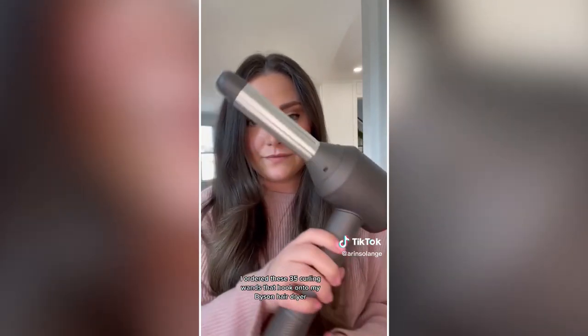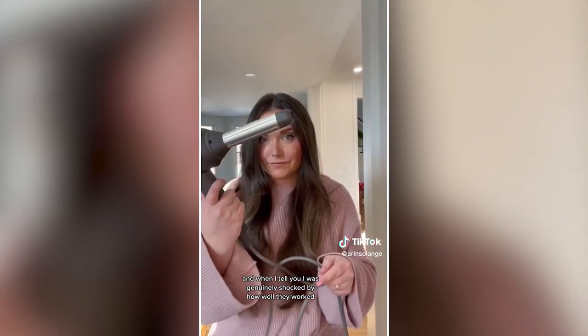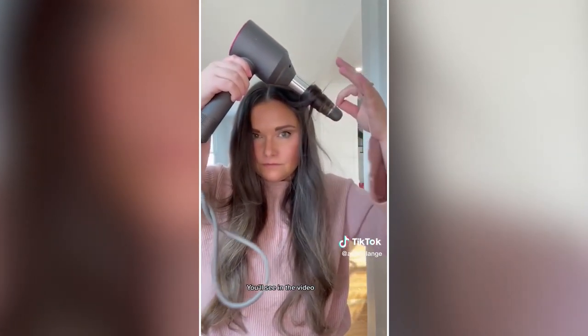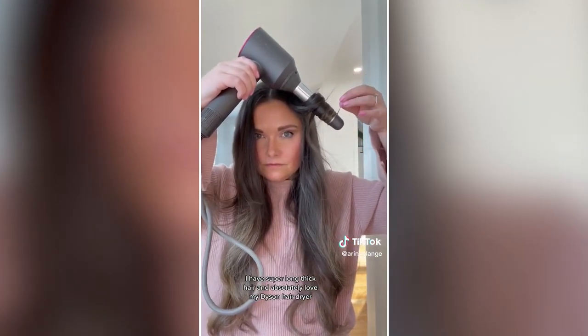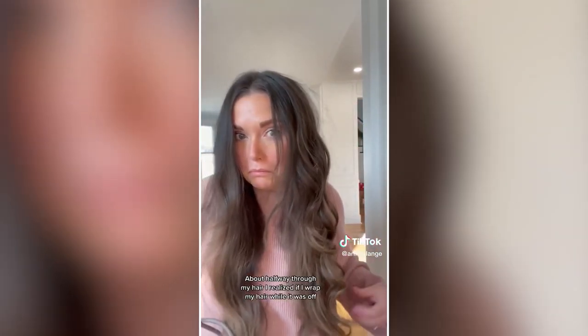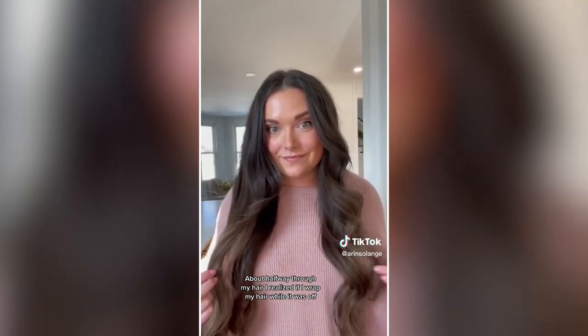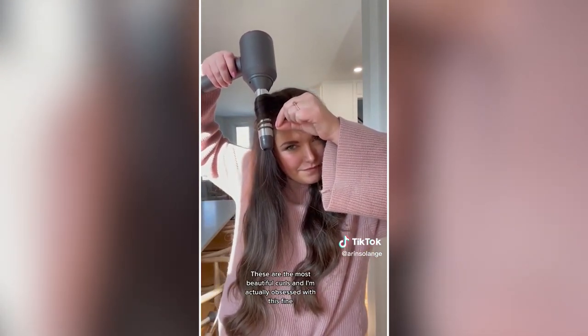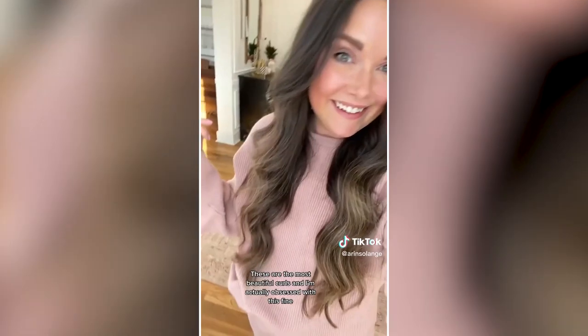This is an Amazon find I am actually obsessed with. I ordered these $35 curling wands that hook onto my Dyson hairdryer, and I was genuinely shocked by how well they worked. I have super long, thick hair and love my Dyson hairdryer, so making it work as a curling iron too is such a bonus. About halfway through, I realized it worked best if I wrapped my hair while it was off, then turned it off before removing my hair. The results were the most beautiful curls — definitely worth the purchase.